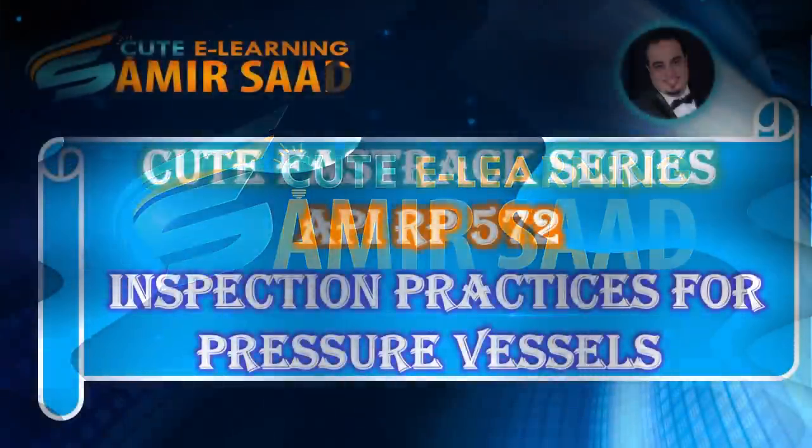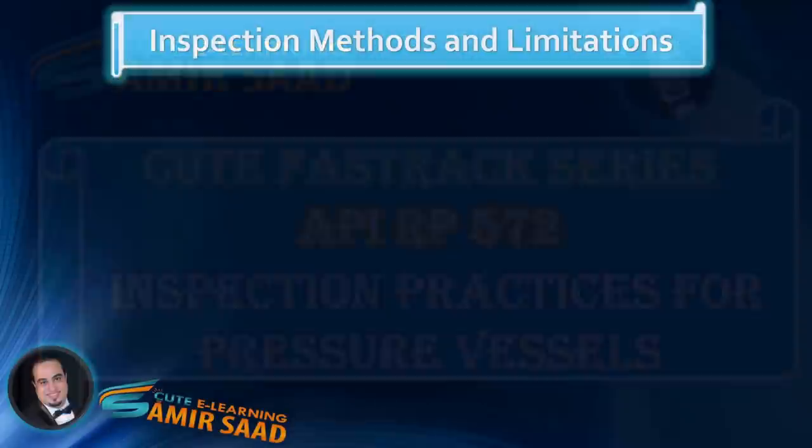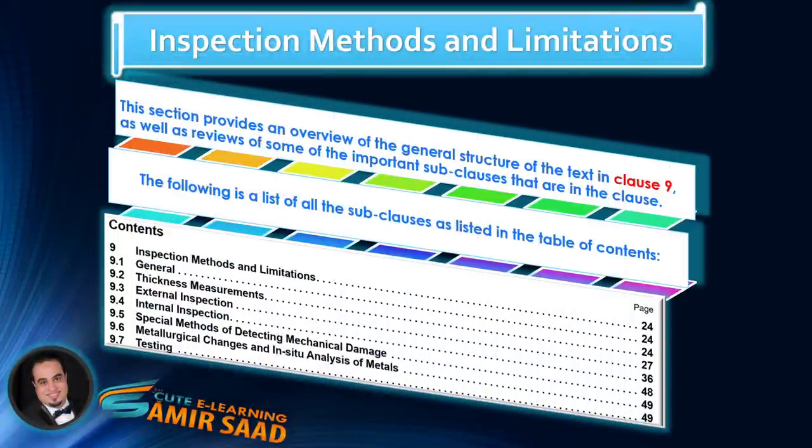Welcome to Qt Fast Track Series for API Recommended Practice 572, Inspection Practices for Pressure Vessels. In this lecture, we will discuss sub-clause 9.3, External Inspection. Sub-clause 9.3, External Inspection, contains 14 items, and we will discuss and highlight important information contained in items 9.3.1 to 9.3.9.